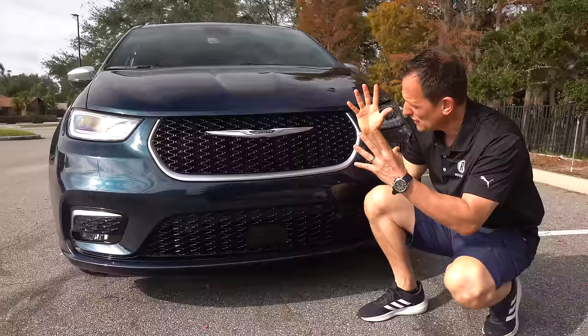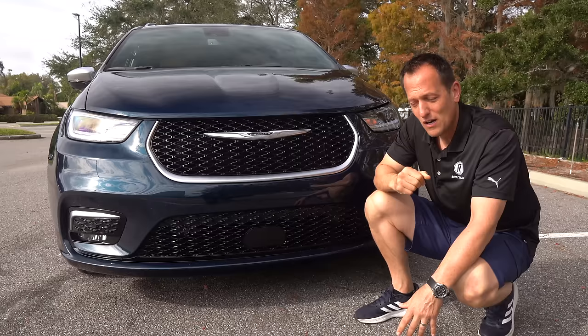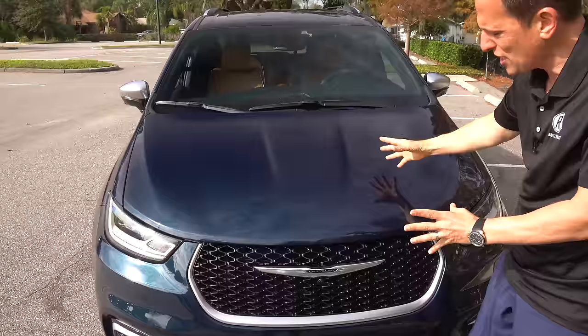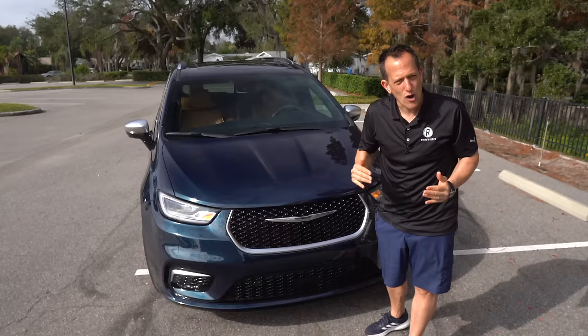If you compare this to a Suburban, the Suburban is a much larger vehicle, especially the frontal area. Remember, this is a plug-in electric hybrid version of the Pacifica Pinnacle, which they don't even offer on a Suburban. As we rise up, you've got a low-slung hood — very short, very stubby, very traditional minivan style.